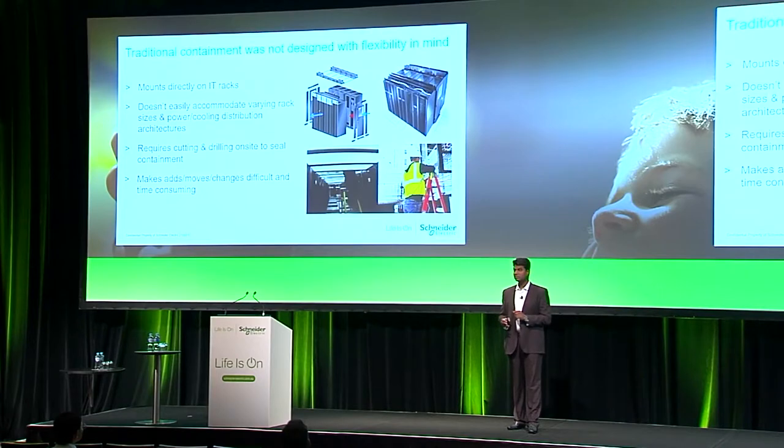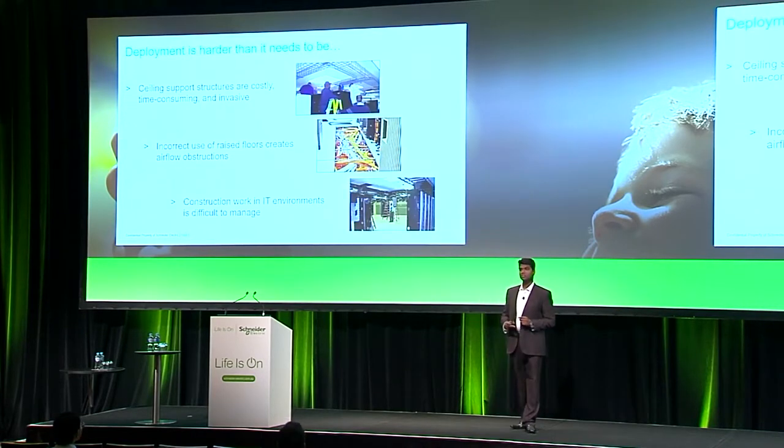If you want to change, move, or add something, it's pretty tough. If you have a cable raceway on top, you have to do everything on day one. Adding something later once IT is rolling inside is pretty difficult. Hiding ceiling structures is costly and time-consuming. With cabling running from the bottom in false flooring, there's obstruction in airflow management. A lot of customers also say it's not secure to have any construction work done on site after IT is running — physical security becomes a tough task.